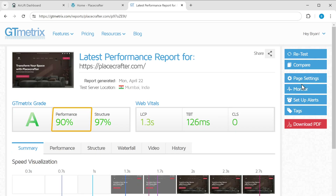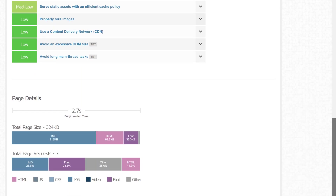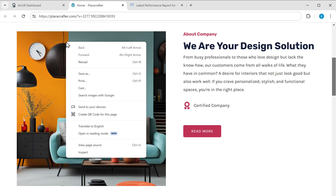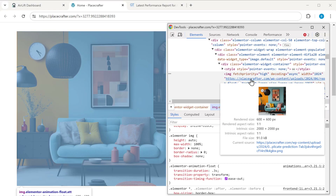As you can see, the performance has been increased to 90%, and if you scroll down, you can see the page load speed is less compared to the previous one. We have successfully increased the performance of our website. Let's also check the size of our images on the website — just right-click on any image, click Inspect, and you can see that the image size has been reduced.